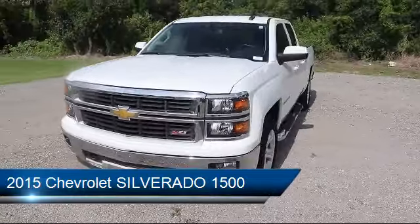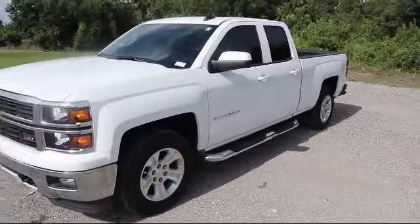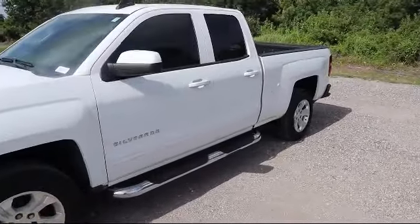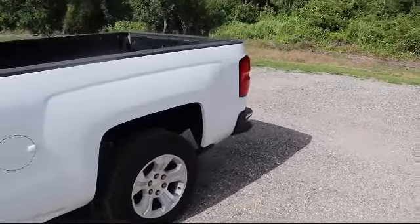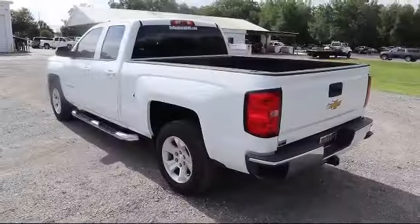It also features air conditioning, power windows, fog lights, cruise control, anti-lock braking, daytime running lights, a split bench rear seat, and has less than 65,000 miles on the odometer.